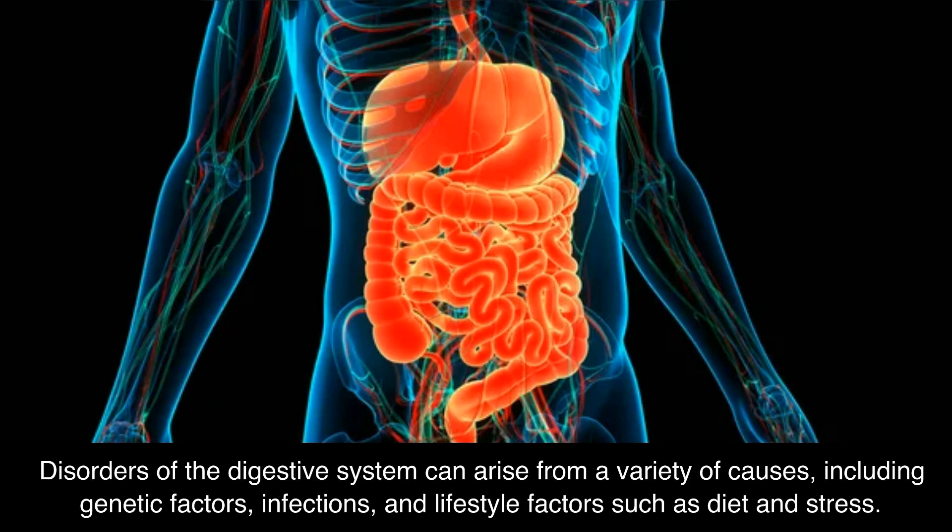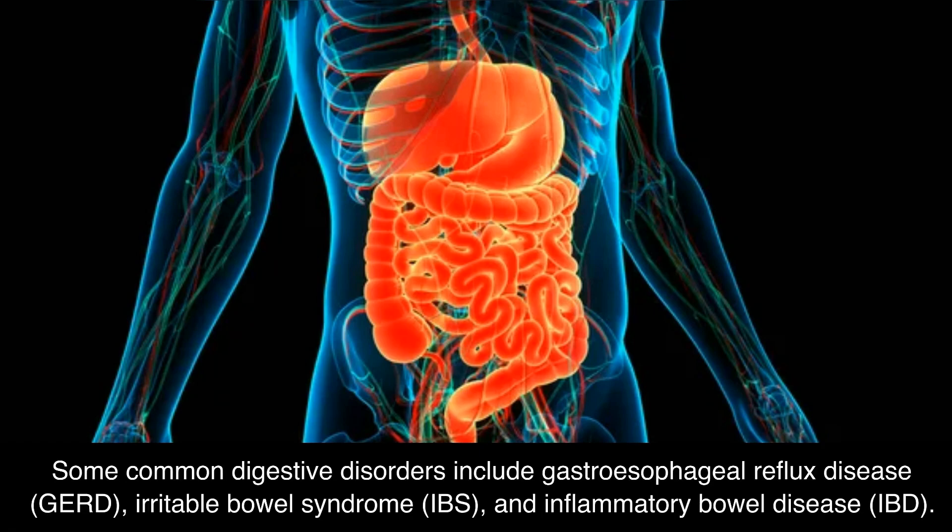Disorders of the digestive system can arise from a variety of causes, including genetic factors, infections, and lifestyle factors such as diet and stress. Some common digestive disorders include gastroesophageal reflux disease (GERD), irritable bowel syndrome (IBS), and inflammatory bowel disease (IBD).